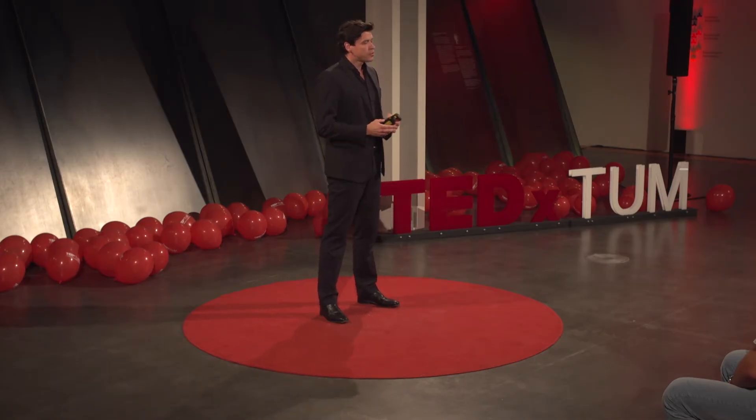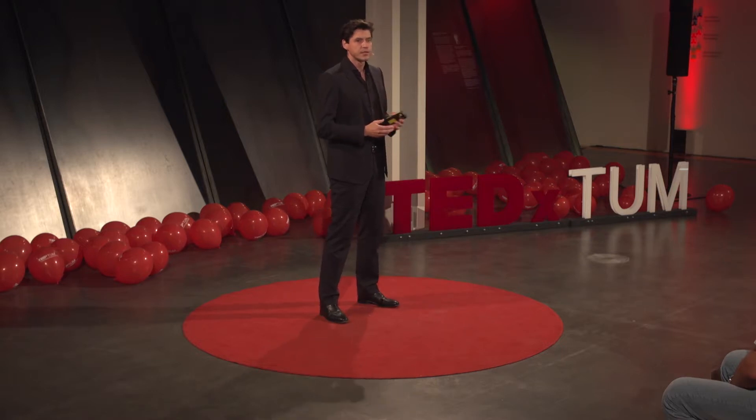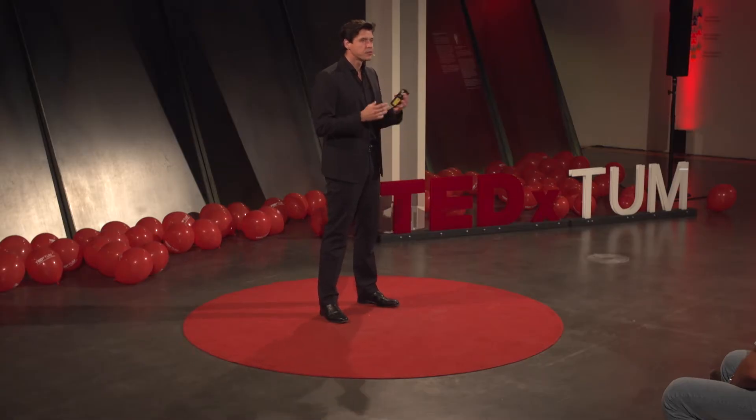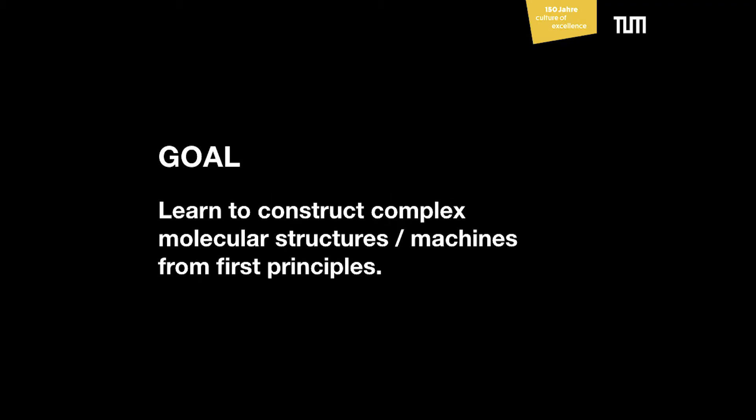Evolution has created this whole zoo, this plethora of powerful molecular machinery. We know what's possible technologically on the molecular scale. But we as humans, so far, can just ponder about these natural molecular machines and try to understand how they work. We have not yet reached the level of understanding that allows us to build molecular machines from scratch. This is clearly not satisfying and needs to change — and that's one of the goals of my research.